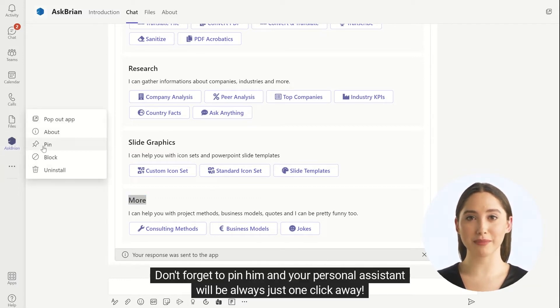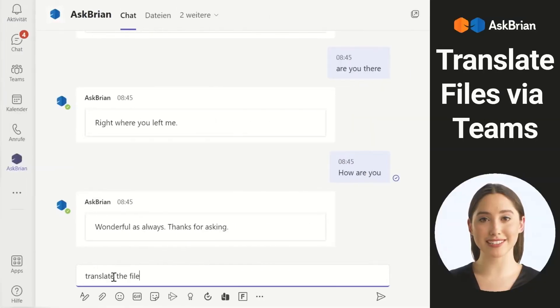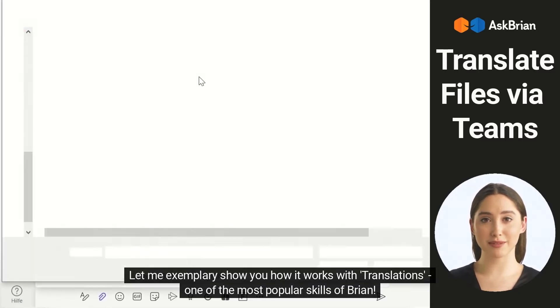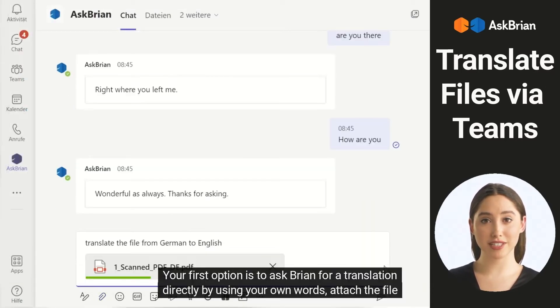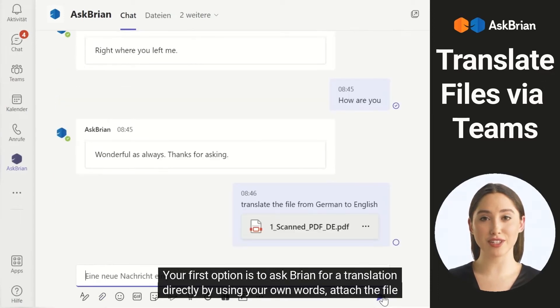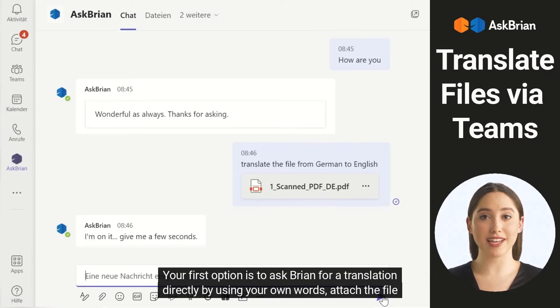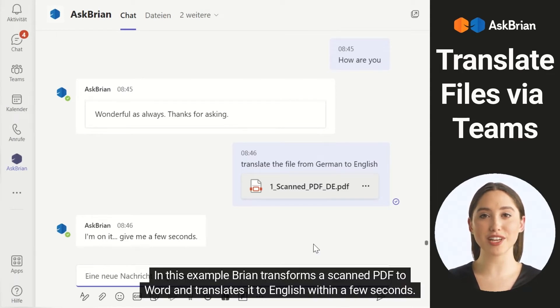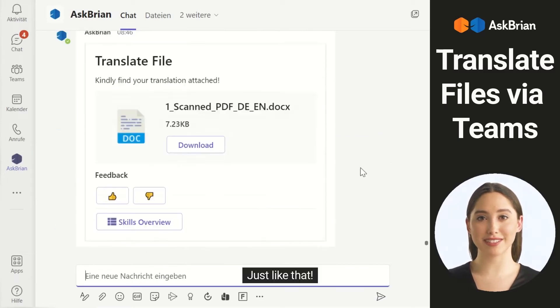Don't forget to pin him, and your personal assistant will always be just one click away. Let me exemplarily show you how it works with translations, one of the most popular skills of Brian. Your first option is to ask Brian for a translation directly by using your own words. Attach the file and send it out. In this example, Brian transforms a scanned PDF to Word and translates it to English within a few seconds — just like that.